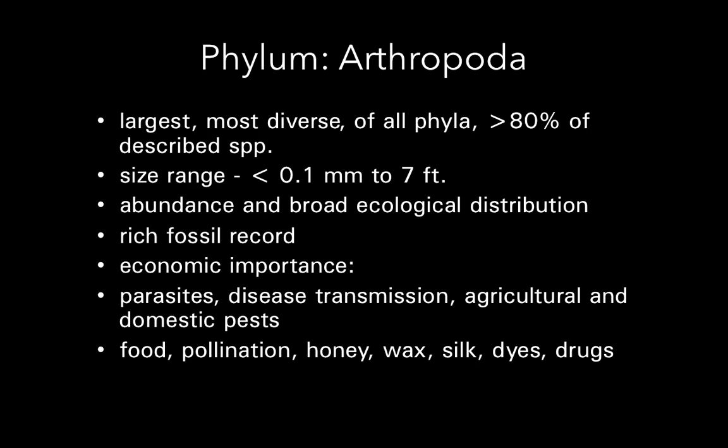They've been around longer than the dinosaurs, before the first land plants. Before there were fungi, there were arthropods.